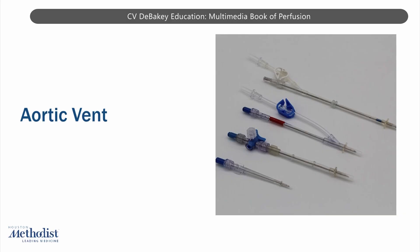There are several types of aortic vents, each with different indications and uses, depending on the type of surgery and the goals of venting.